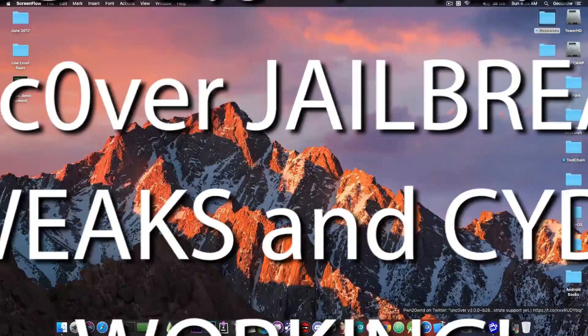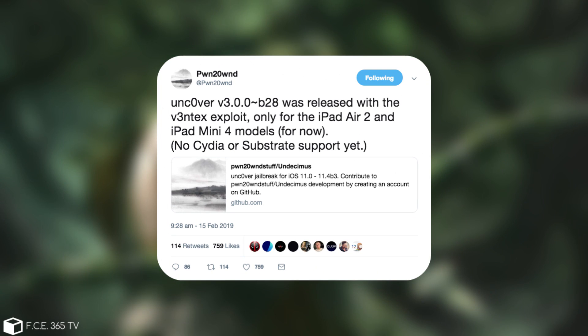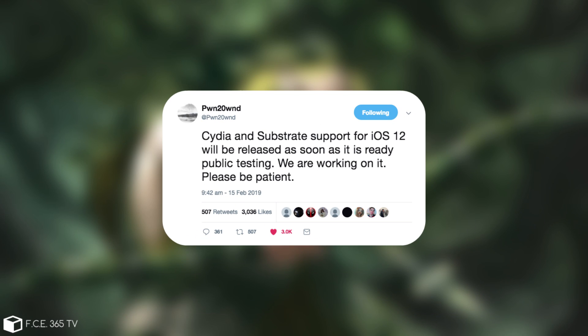Pwn20wnd is making serious progress with the unc0ver jailbreak and he posted: unc0ver version 3.0.0 Beta 28 was released with the Ventex exploit, only for the iPad Air 2 and iPad mini 4 models for now. No Cydia or Substrate support yet. Cydia and Substrate support for iOS 12 will be released as soon as it is ready — public testing.